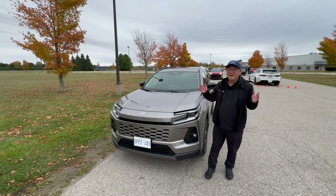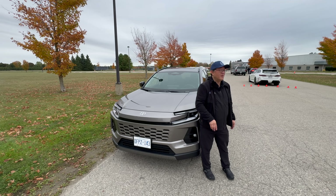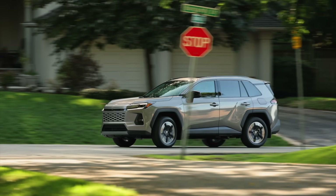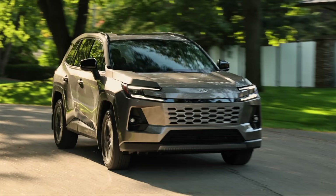Hey guys, it's David from Motor Motor Press. As you know, we have been talking about the new 2026 RAV4 for a while now, and you can see the RAV4 plug-in hybrid just went through — that's the GR Sport one. But I have the normal RAV4. This is the limited model with the base engine, which is the same for all RAV4 except for the plug-in hybrid model.